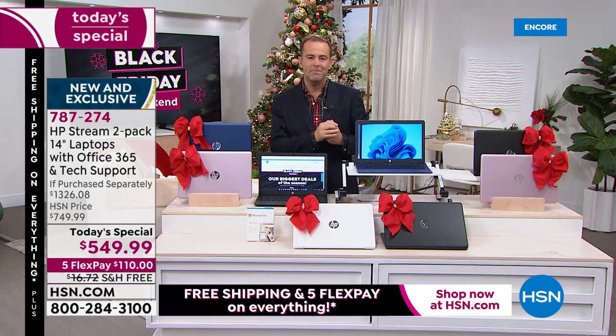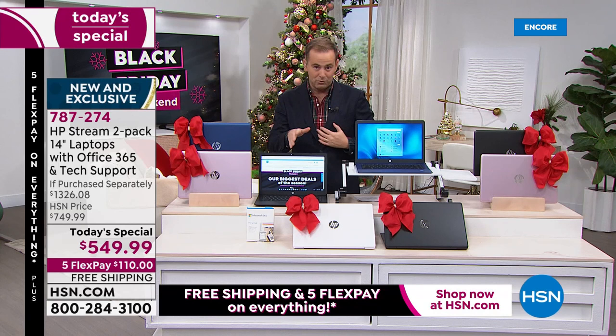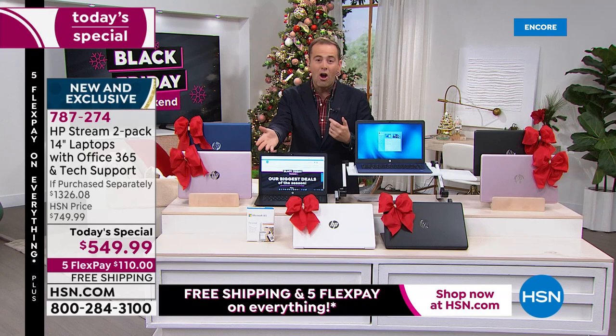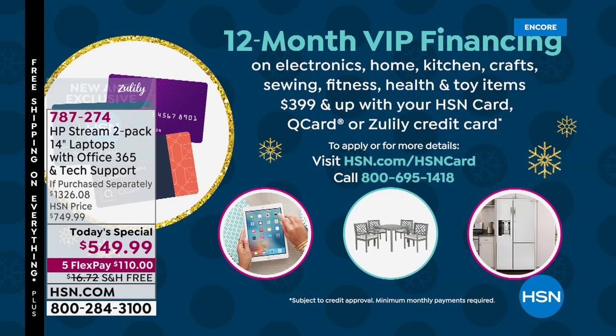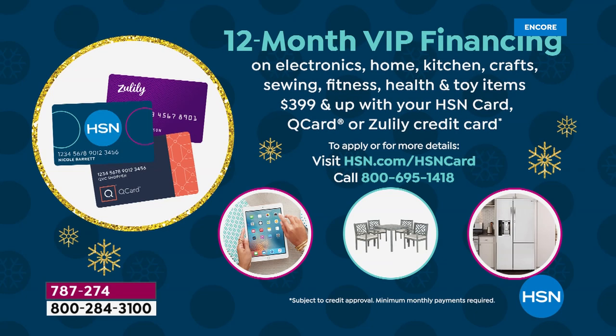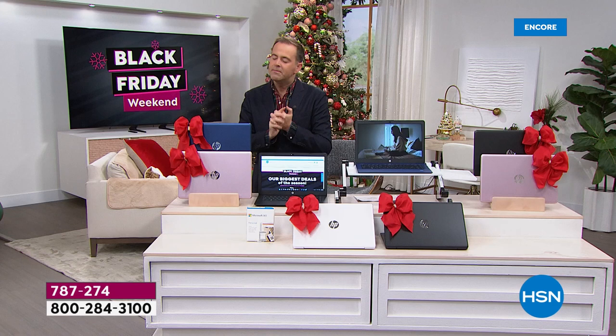We hope that you receive it and say, 'What a great buy from HSN — I'm going to go back and buy some other stuff.' We hope that when you go to HSN.com you'll browse around and see some other gifts. We're doing two laptops for $550 — it's like a giveaway, but only for the Black Friday holiday weekend. If you use your HSN credit card, we'll do 12 months, bringing the price to $45 and change.